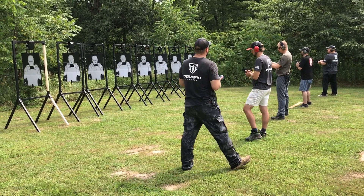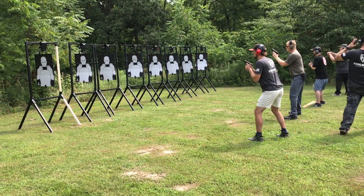Alright shooters, get ready and stand by.